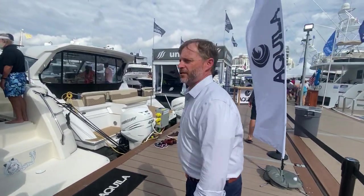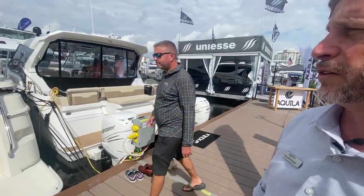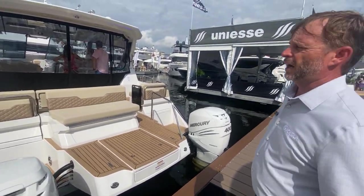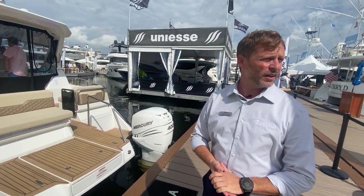Moving down towards the end of our display, we've got our ever-popular Aquila 36, which is just a fantastic boat. Perfect for short getaways, weekenders, weeklong trips — just running out to bars and sandbars and hanging out with your friends and colleagues out on the water.